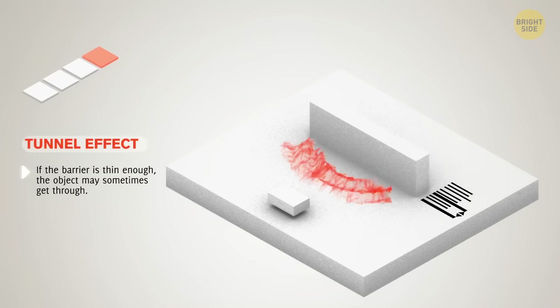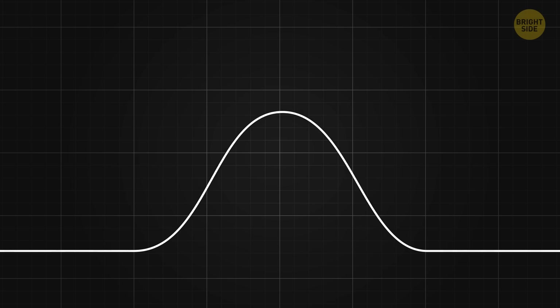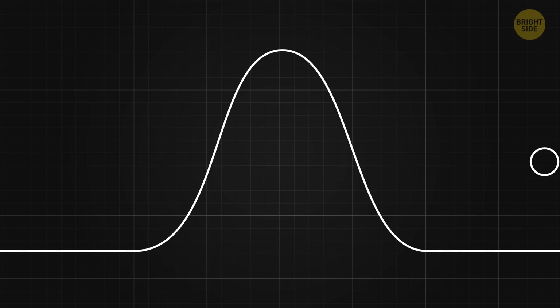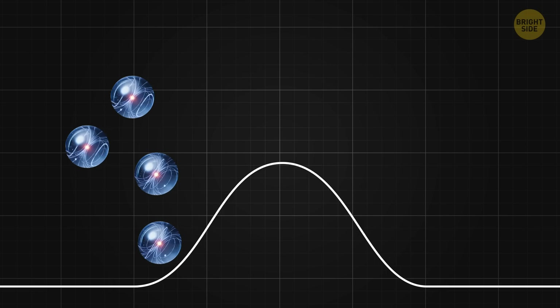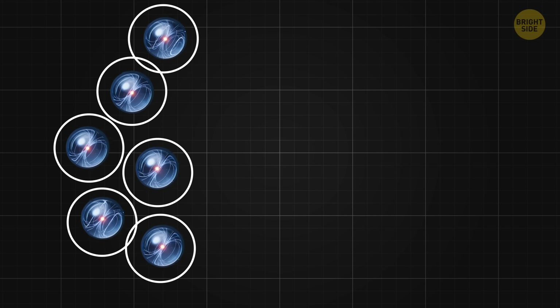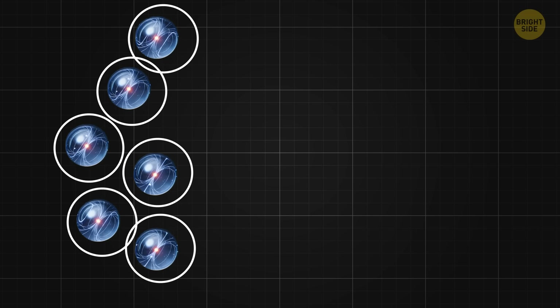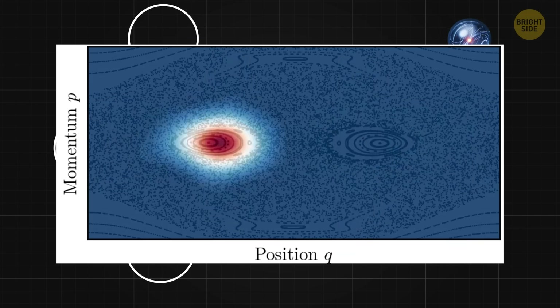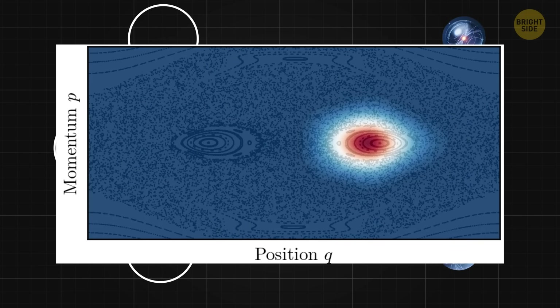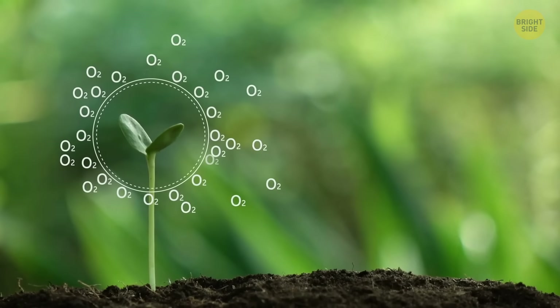Quantum tunneling allows particles to exist in multiple places at once or pass through barriers they shouldn't be able to. Imagine a ball that somehow ends up on the other side of a hill without climbing over it — it just goes through the hill. Hydrogen atoms in beryl are like tiny balls. Typically, each ball would sit in one specific spot. However, in the experiment, these hydrogen atoms didn't stay still. Instead, they were found simultaneously in multiple spots, forming a pattern that looked like two wavy rings. It's like water molecules got smeared around in a ring shape — a state of water we've never seen before. It reshapes our understanding of how water behaves under certain conditions, and it has huge implications for biology.